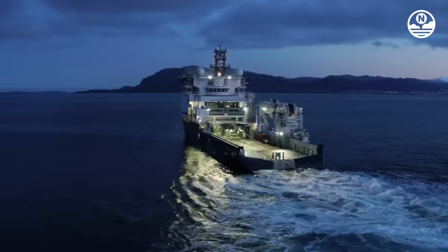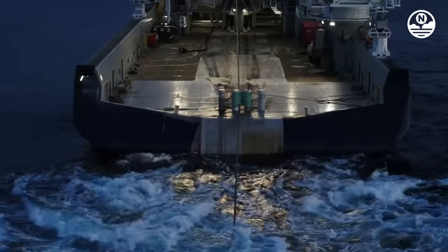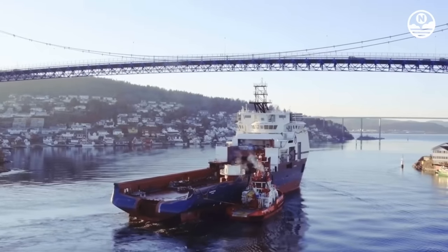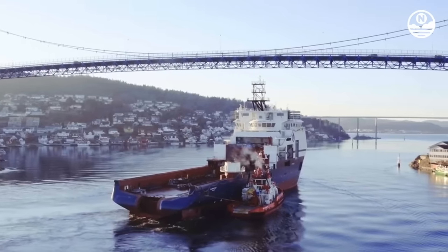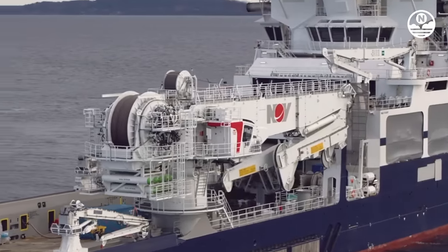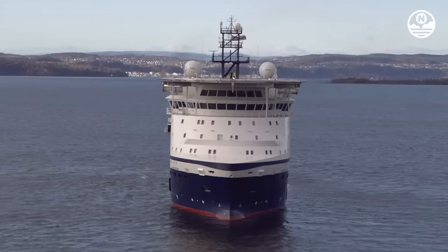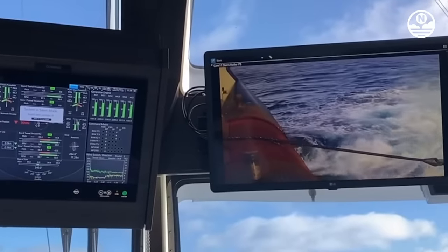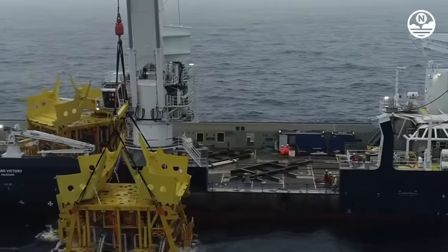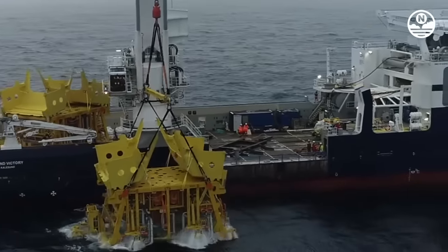The vessel also has a cargo deck area of 1,200 square meters and a maximum draft of 9.4 meters. Island Victory is equipped with a DP2 system, a 250-ton offshore crane, two deck cranes with capacities of 6 tons and 12 tons, and two rail-mounted cranes. The vessel also has two ROVs capable of operating up to a depth of 4,000 meters and an 8.0 by 7.2 meter moon pool with a capacity of up to 800 tons.